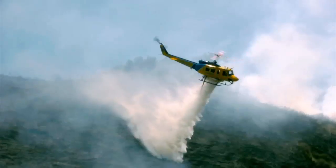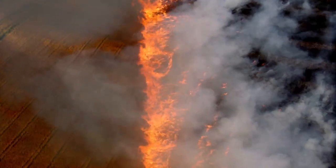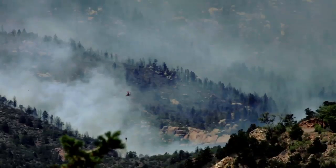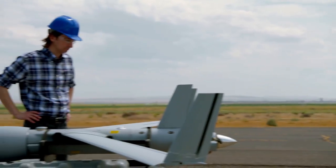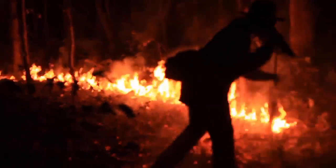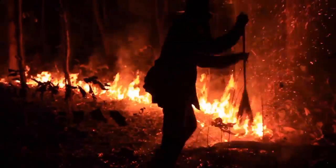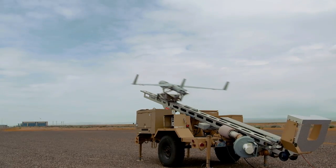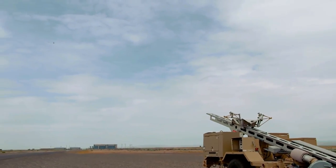Wildfires are extremely manpower intensive, with hundreds or thousands of acres in size and a number of aircraft moving in and out. That makes the job inherently dangerous. An unmanned system removes the risk of personnel being endangered and provides a level of persistence that manned systems typically don't. It makes firefighting easier because we're now able to provide better information.